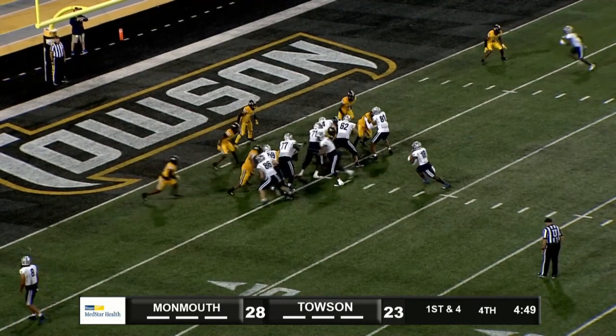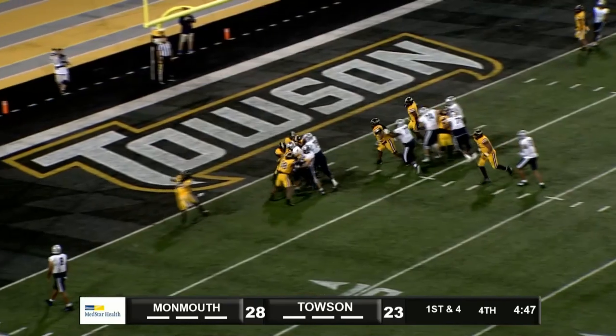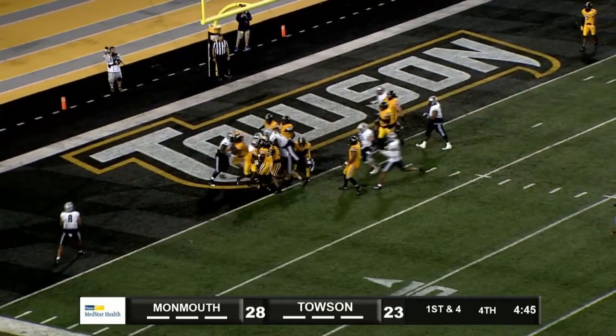At the four, up the middle, into the end zone — touchdown, Monmouth.